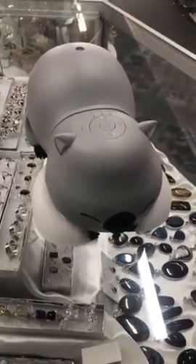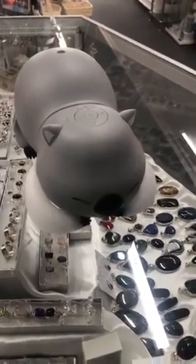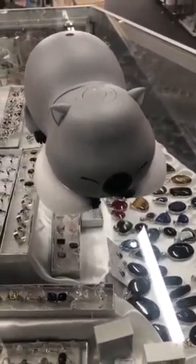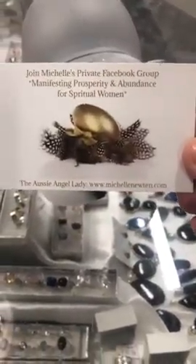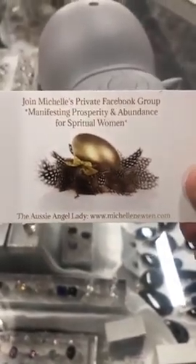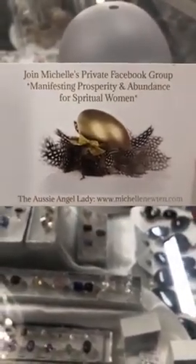Don't forget Michelle's beautiful crystal market that we did on Tuesday night — the replay is still up for that. Go back and watch the replay, and if there's something you'd like to purchase, check the description to make sure it's still available. If it is, you're welcome to comment 'sold' on that. The group you need to be in is Manifesting Prosperity and Abundance for Spiritual Women. You can see Michelle's website at michellenewton.com — jump on there and have a look at her published works, books, oracles, CDs, and lots of downloadable content.